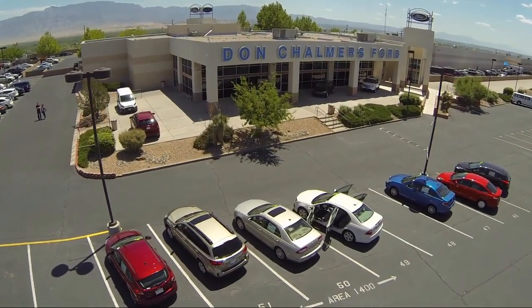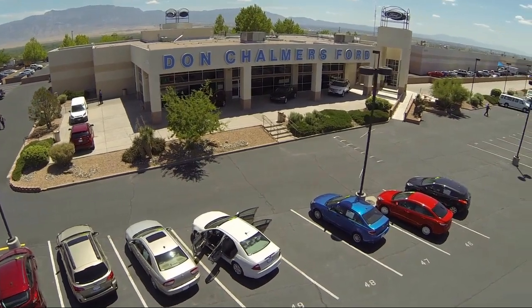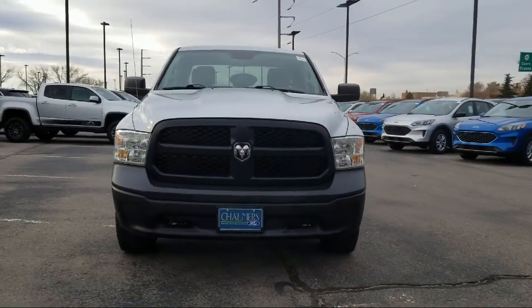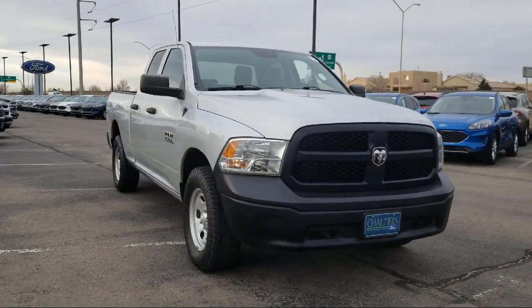Welcome to Don Chalmers Ford, and here's a look at another one of our vehicles from our great selection. It comes equipped with Parkview rear backup camera, four-wheel drive, and the Tradesman package.